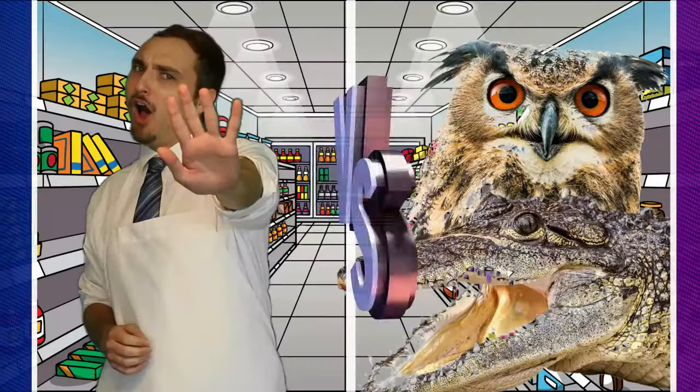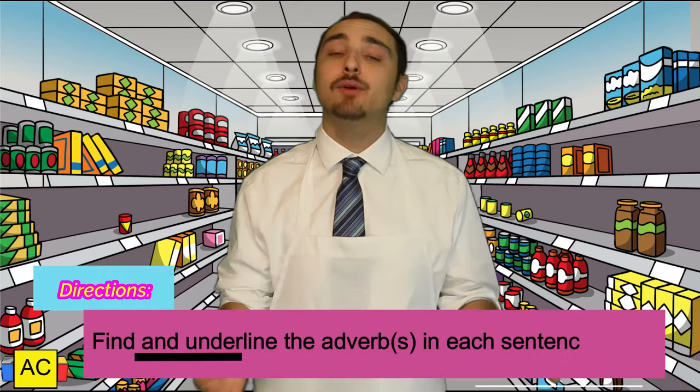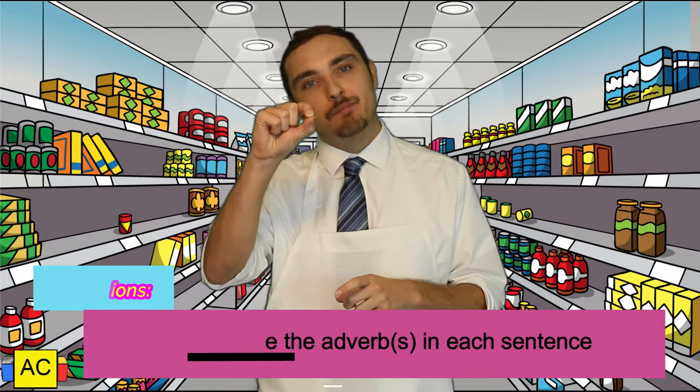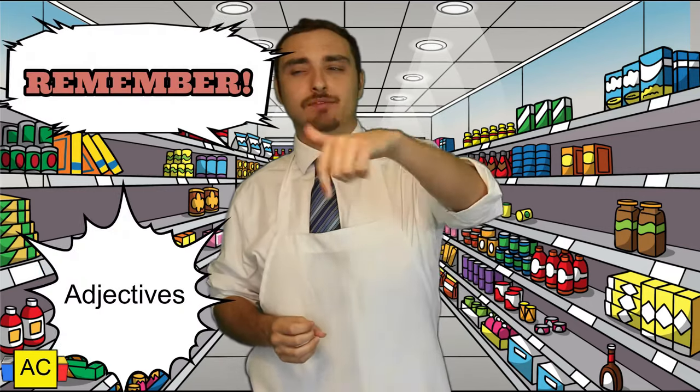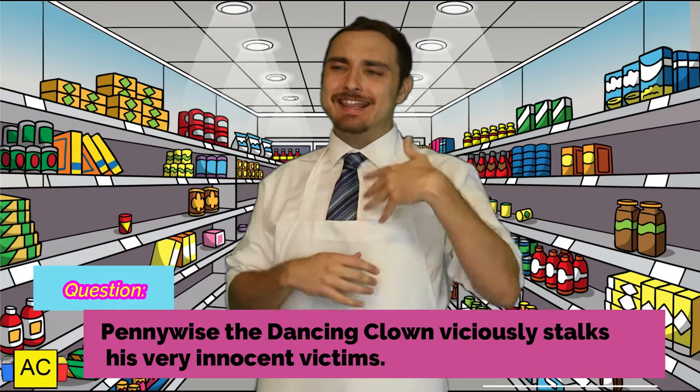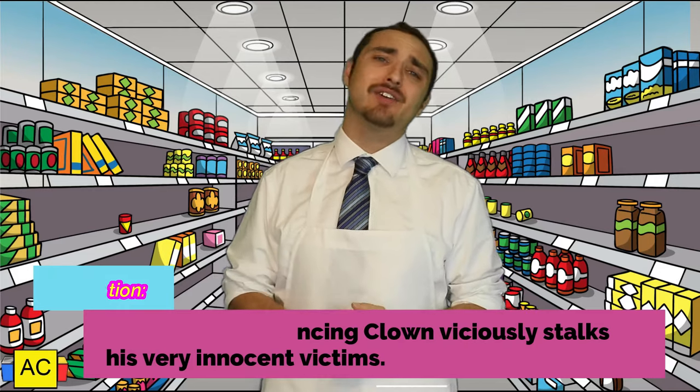For this episode's I'll Check, I'm going to read you a sentence. It's your duty to identify the adverb or adverbs in the sentence, then underline them wherever they are. Remember, adverbs describe adjectives, verbs, and other adverbs. Pull out your magnifying glass and get ready to search for some adverbs, Sherlock Holmes. Are you ready? Question: Pennywise, the dancing clown, viciously stalks his very innocent victims.